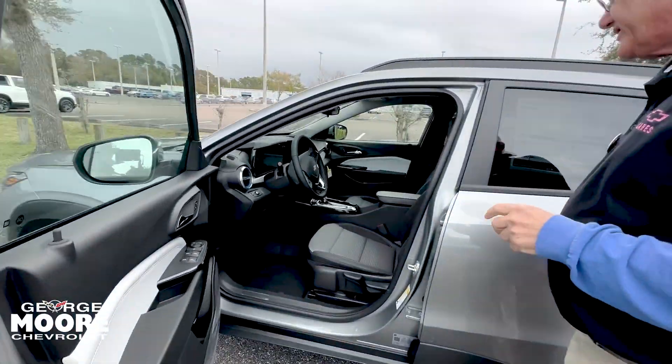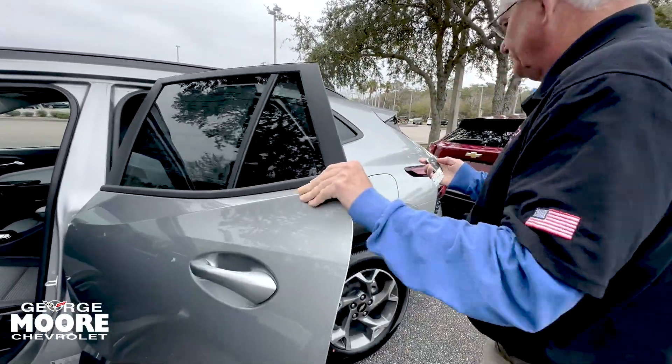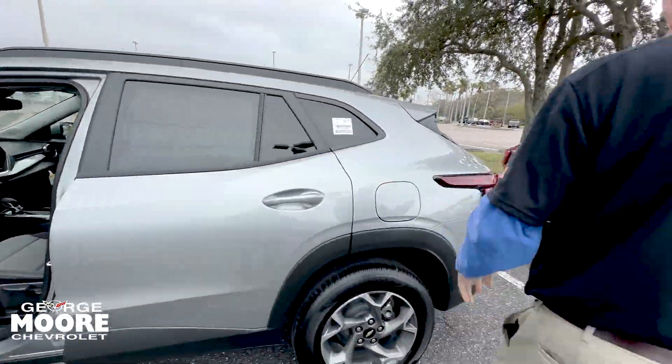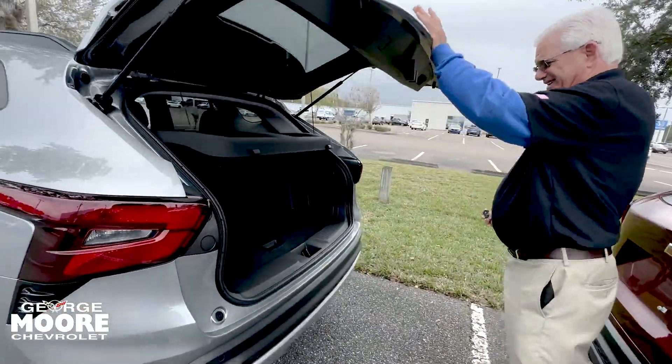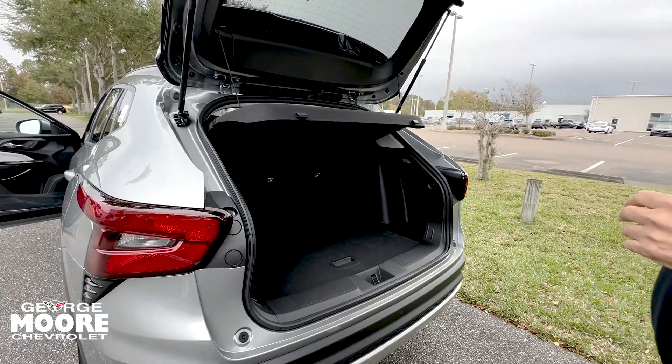Power windows and door locks. Lots of room in the back for you. These seats fold down also. They fold down, and you have that same energy bumper in the back for you.